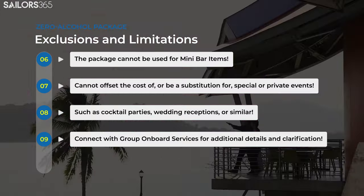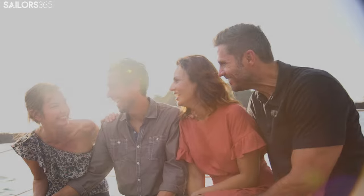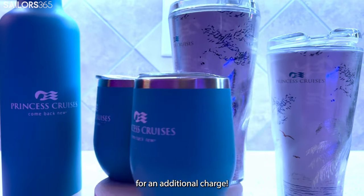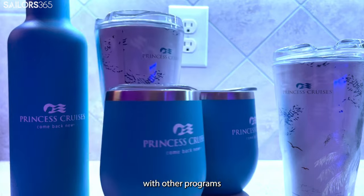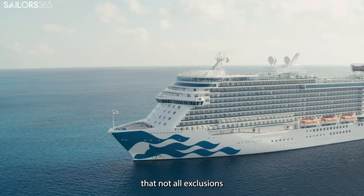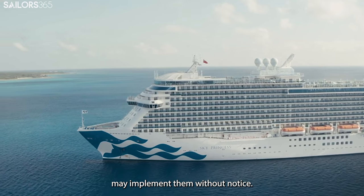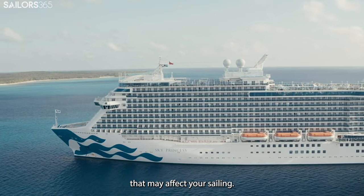Sailors who are interested in hosting such events can get in touch with group onboard services for more details. Souvenir glassware is also excluded from the package, but it is available for an additional charge. The Zero Alcohol Drink Package is not combinable with other programs, promotions, onboard specials, buy-one-get-one-type offers, or food items for sale such as ice cream. It's important to note that not all exclusions or limitations can be foreseen or published, and Princess Cruise Line may implement them without notice. You should check with onboard staff for any updates or changes that may affect your sailing.